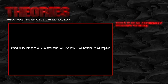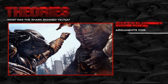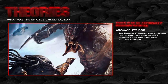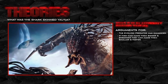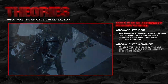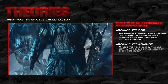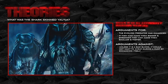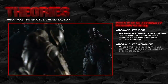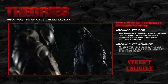Could it be an artificially enhanced Yautja? Although plausible, it does remind me of the Ultra Predator from the Predator movie. However, if they can genetically engineer a Yautja to be larger and stronger, why wouldn't they create one that was smaller and faster? Surely a Yautja would want to test itself against prey rather than give itself an unfair advantage. If a Yautja can genetically enhance itself, then what is the point of an initiation hunt, or using only bladed weapons against a Xenomorph? For that reason, I'm not entirely sold on this theory.